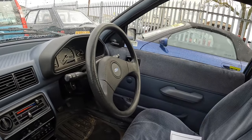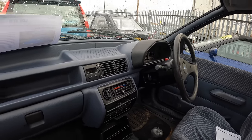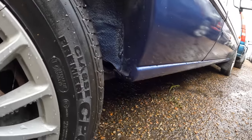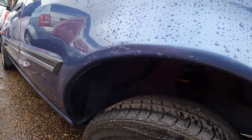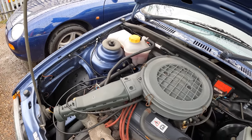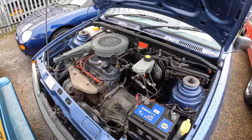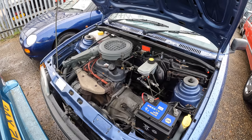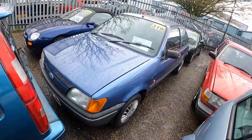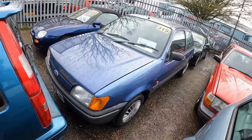Inside this very blue Mark 3 Fiesta, which has only covered 27,000 miles. The arches and seals are very clean on both sides, and the engine bay is very basic but clean. One thing to note is that it was registered as an insurance theft loss, which I'm assuming means stolen and recovered — not sure if that would affect anything on the V5. The estimate on this three-owner Mark 3 Fiesta is just £1,500 to £2,000.